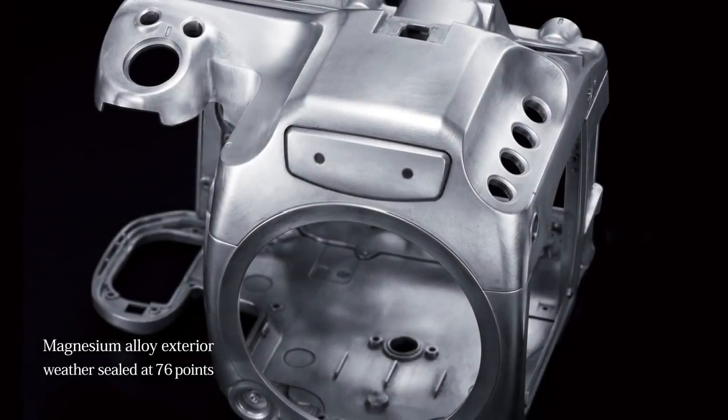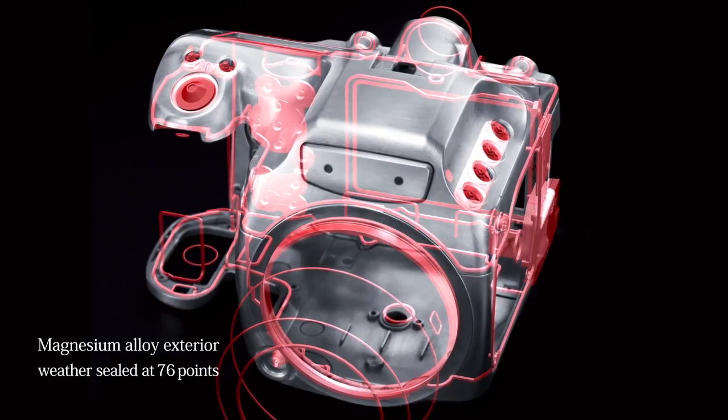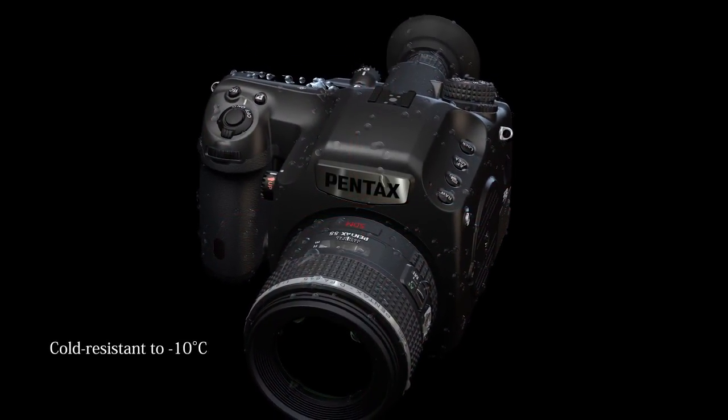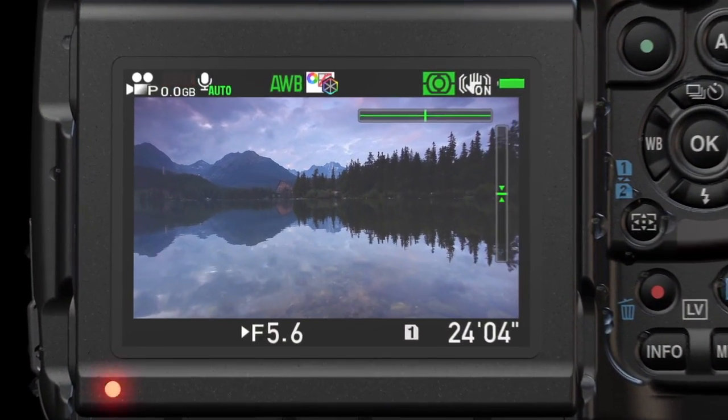The Pentax 645Z exterior is made of sturdy magnesium alloy designed with dust and water resistance in mind. It also performs in temperatures as low as minus 10 degrees Celsius, assuring dependability even in the harshest of conditions.